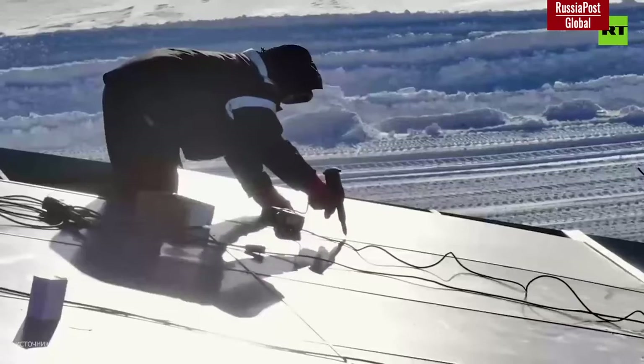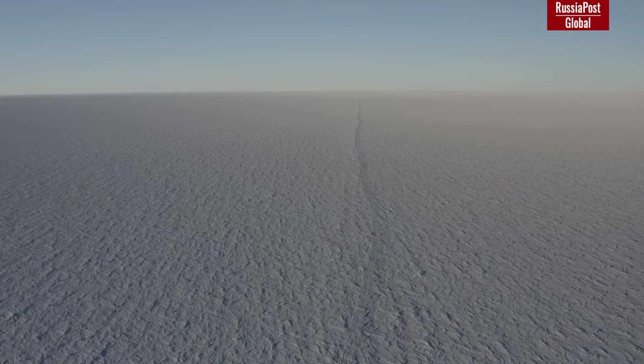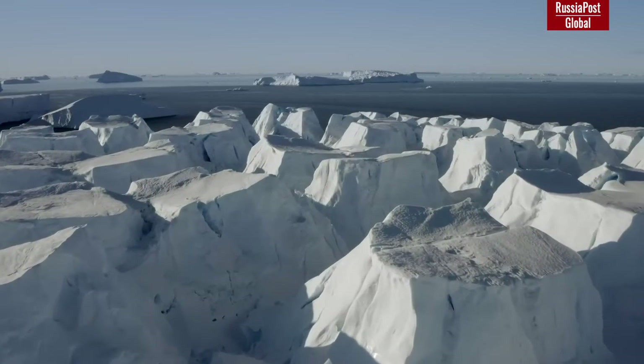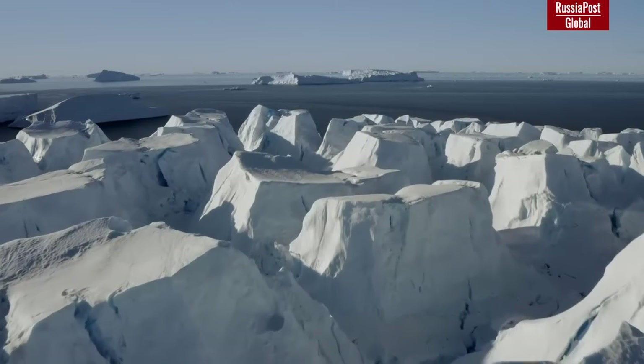Antarctica, a continent located in the very south of our planet, is washed by the Atlantic, Indian, and Pacific Oceans. Antarctica is currently the only unpopulated and undeveloped continent on Earth. According to the Antarctica Convention, signed on December 1, 1959 and entered into force on June 23, 1961, Antarctica does not belong to any state. Only scientific activities are authorized.